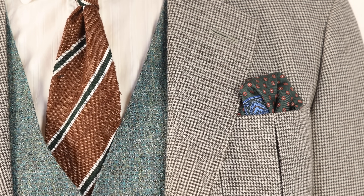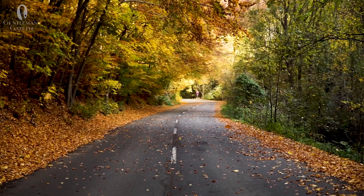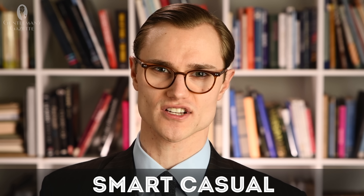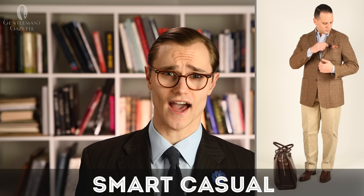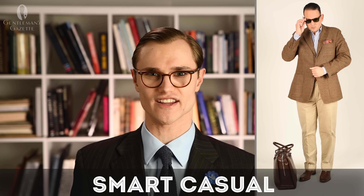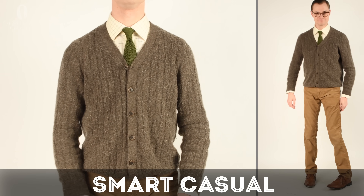One more color with which brown pairs especially well is green. This is likely due to how often you'll see both of these colors appearing together in nature. You can find our video on how to wear and pair green effectively linked here. At the smart casual level, khakis are of course a staple of any smart casual wardrobe, as are any similarly colored chinos.